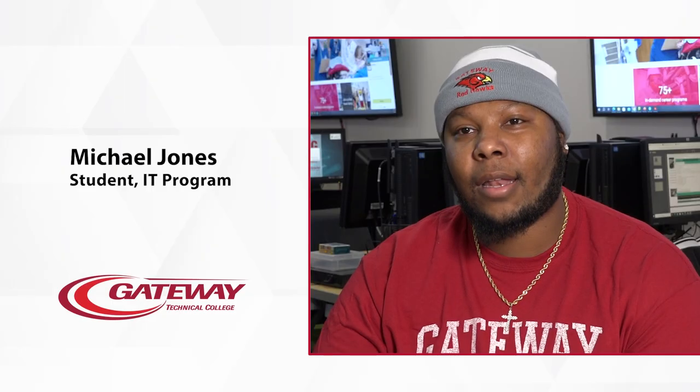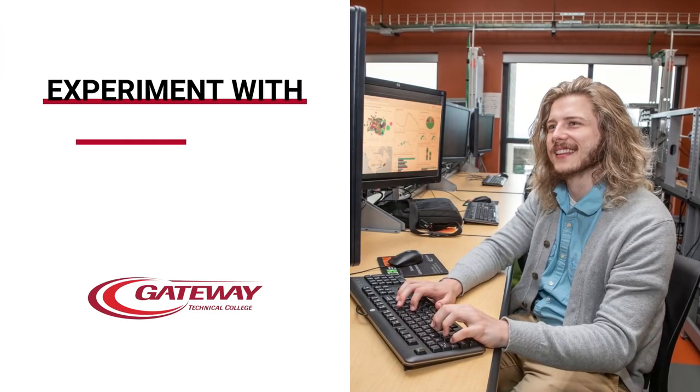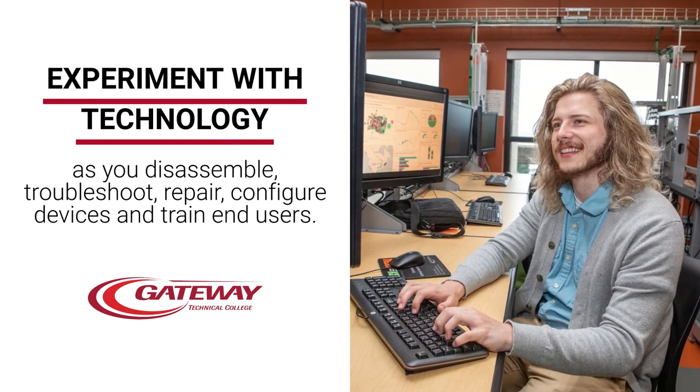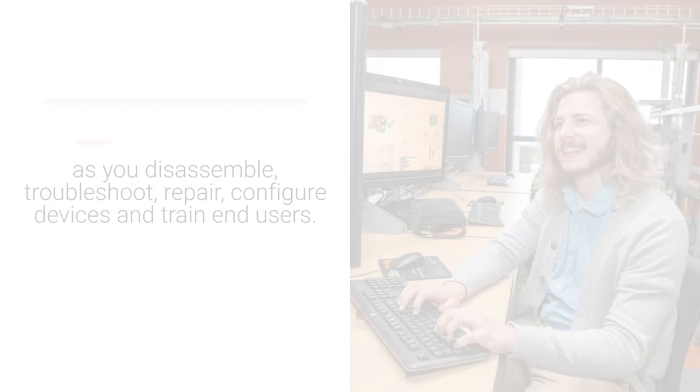It's a little bit of everything — it's not exactly breaking down computers, it's not exactly networking, or just talking to customers. It's being able to do a little bit of everything until you find your niche or what you like.